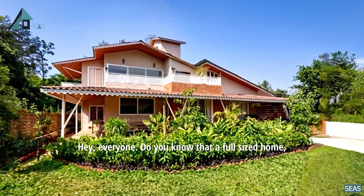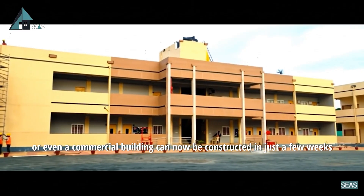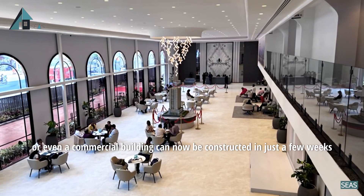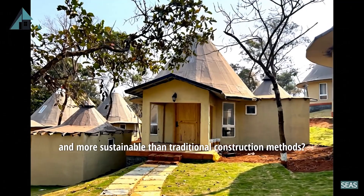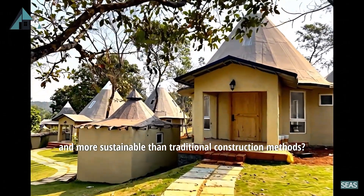Hey everyone, do you know that a full-sized home or even a commercial building can now be constructed in just a few weeks and still be stronger, smarter and more sustainable than traditional construction methods?